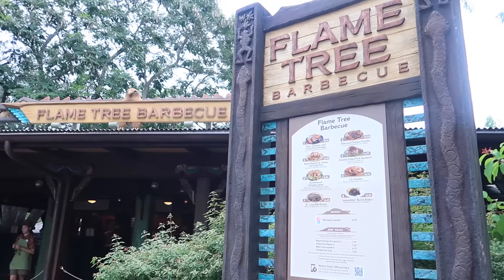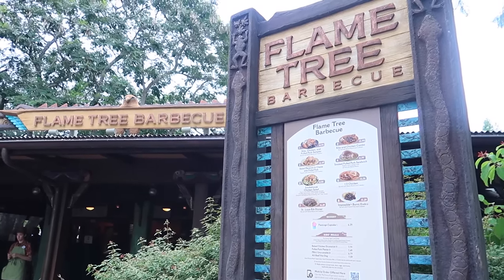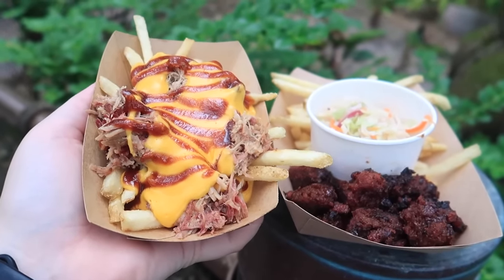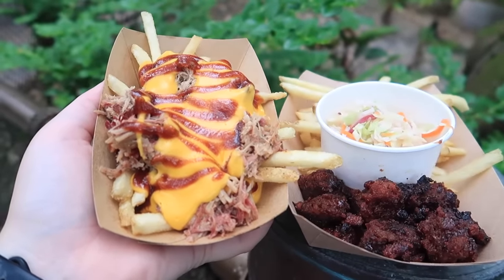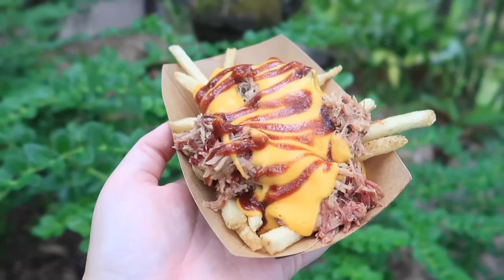As soon as I walked into the park, the first thing I smelled was barbecue, so our first stop has to be Flame Tree Barbecue. Flame Tree Barbecue is one of my favorite quick service restaurants at Disney World, and today we are in for a real treat. They have two new menu additions that I absolutely cannot wait to try. We're going to start off with the one I absolutely cannot resist — the french fries with pulled pork and cheese.